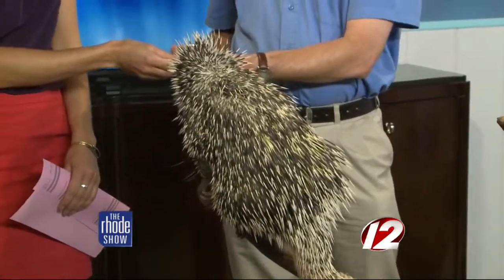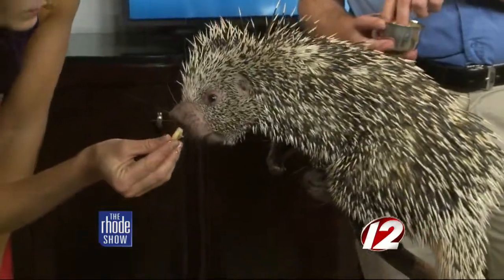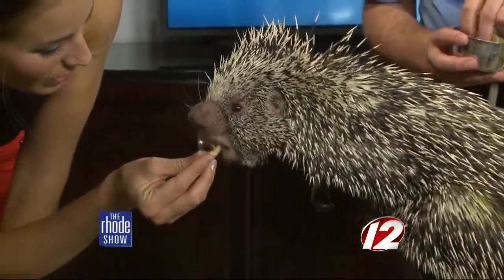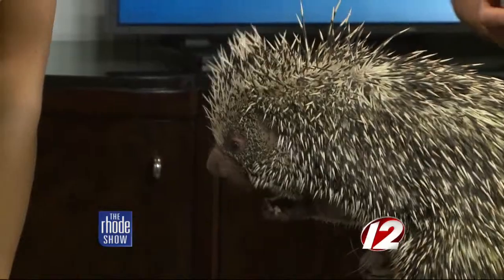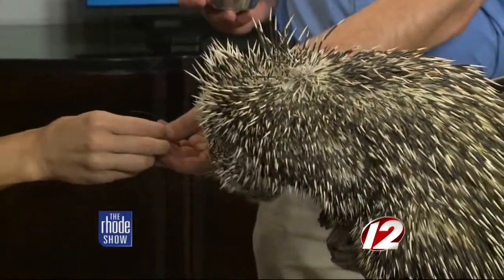She loves her bananas. Can I feed her one? You can absolutely feed her one. Here we go, Spanky. Very nice. Oh, she has like one large or two large teeth — is that what's happening? They are rodents, so their teeth are always growing. She's got some really big teeth up front there.